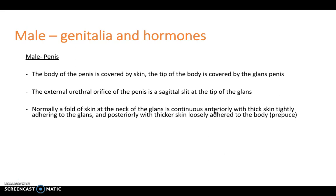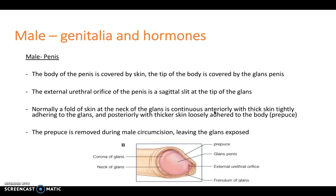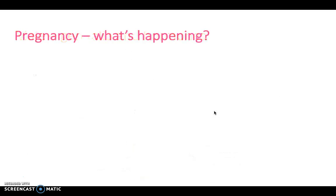Normally there's a fold of skin at the neck of the glans, which is continuous anteriorly with the thick skin tightly adhering to the glans, and this is called the prepuce or foreskin. The prepuce may be removed during a male circumcision, leaving the glans exposed. However, the natural state of the penis at birth is with the prepuce intact. This will not retract until around the age of seven, at which point it should start to retract to reveal the glans penis. Retraction of the prepuce is physiologically normal to not occur until age seven, but after seven it should retract, and if it doesn't, it may be pathological — called phimosis.